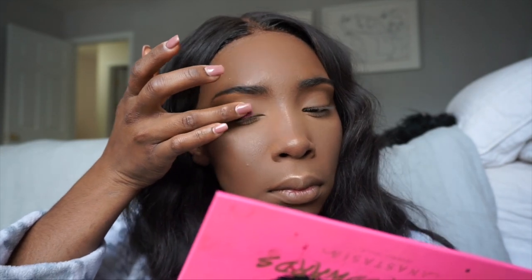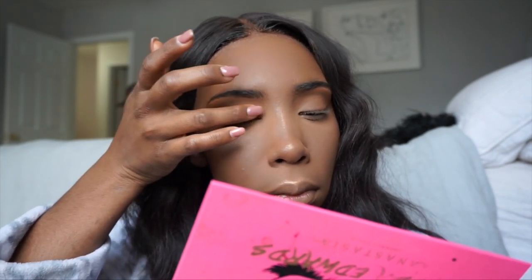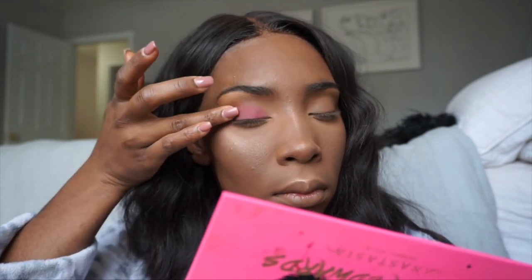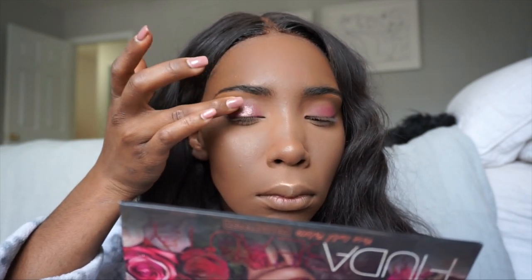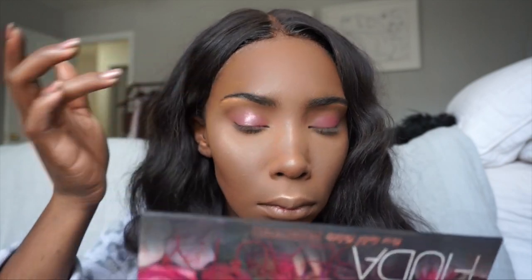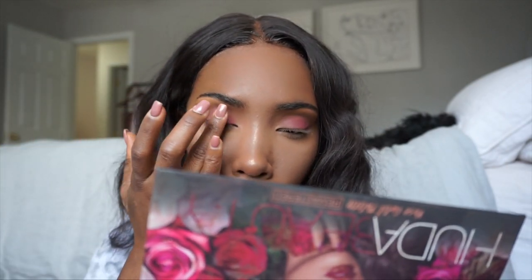I'm not gonna lie, I actually feel like this eyeshadow look was kind of ugly — it wasn't as good as it usually looks because I kept adding stuff, so it was not my best look to say the least.